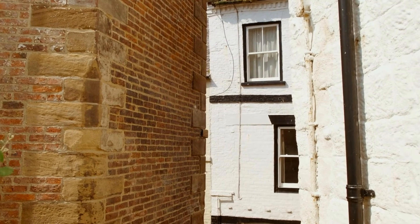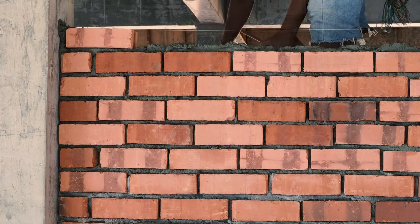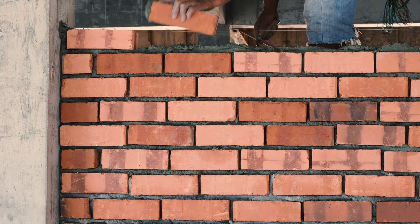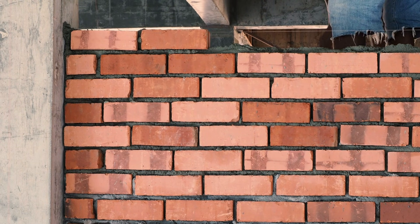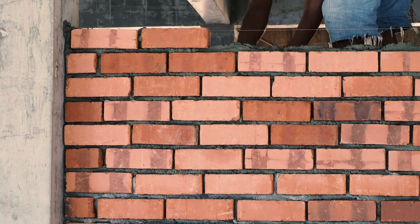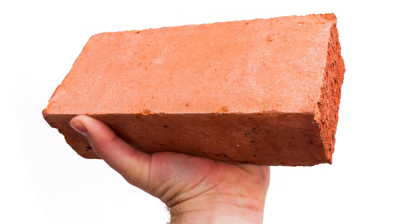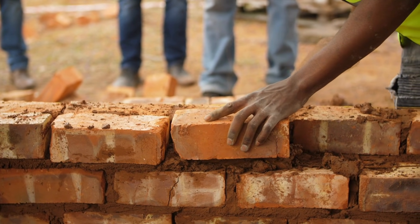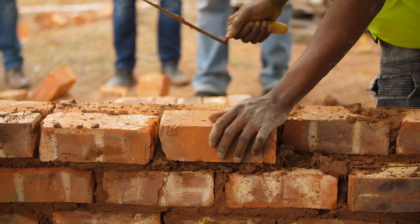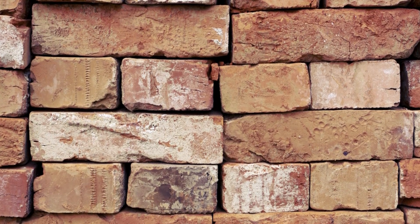So the next time you walk past a brick wall, you'll know that its shape wasn't chosen randomly. It's the result of thousands of years of refinement, balancing human ergonomics, structural science, and manufacturing efficiency. The rectangle isn't just a shape — it's a solution perfected through time. Its strength, stackability, and universal compatibility ensure that rectangular bricks will continue shaping our world for generations.